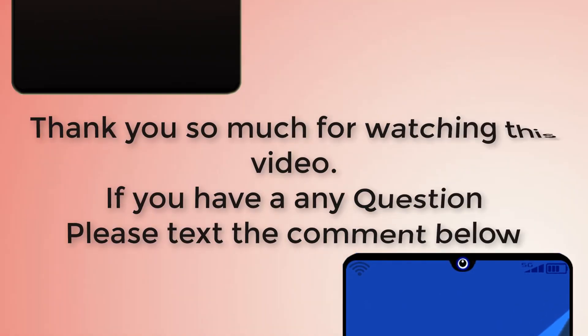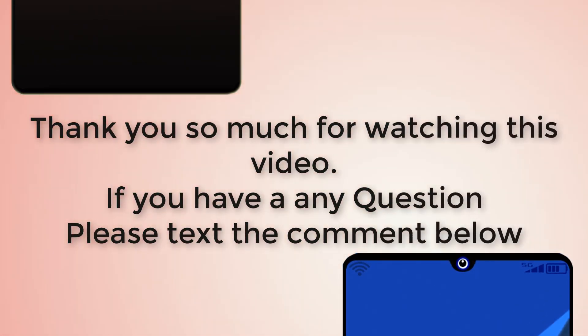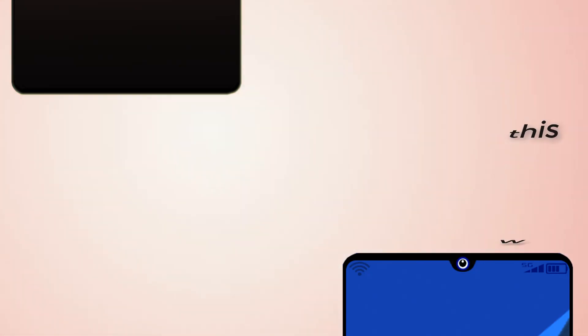Thank you so much for watching this video. If you have any questions, please leave a comment below. All information was collected from Google and various websites, so I am not 100% sure about this content. If you like this video, please don't forget to subscribe. Stay with us.